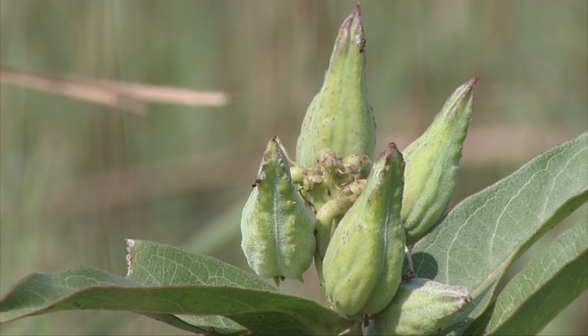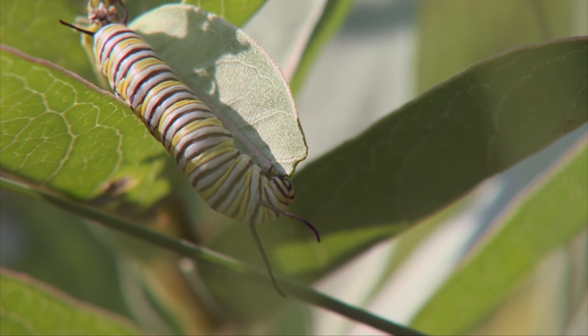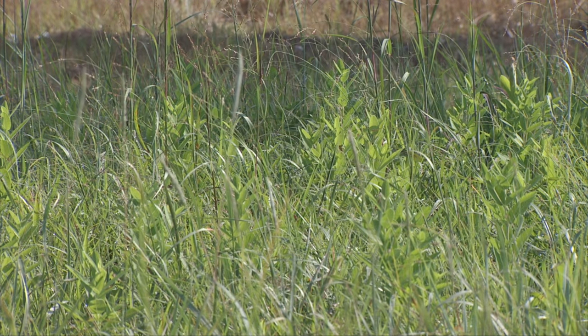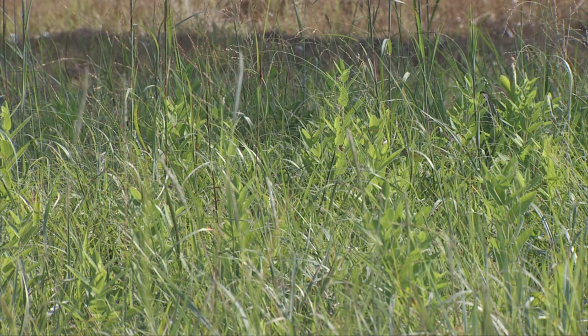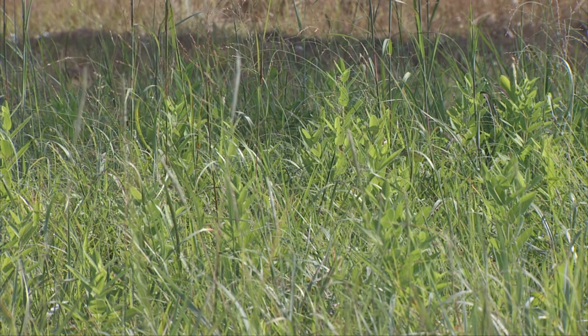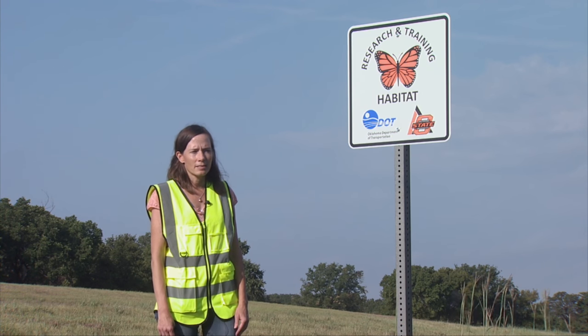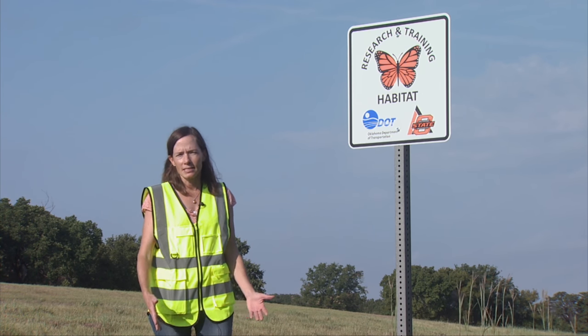Monarch butterflies love milkweed. They lay their eggs in the plant and the caterpillars then feed off of it. Milkweed is abundant in pastures and along roadsides, but is typically mowed over, consequently leaving a void for monarchs.